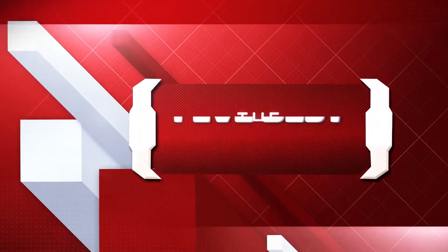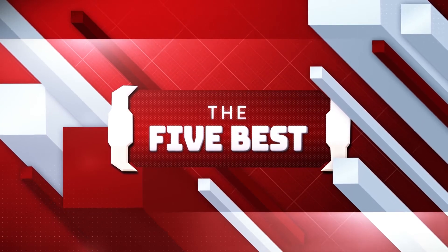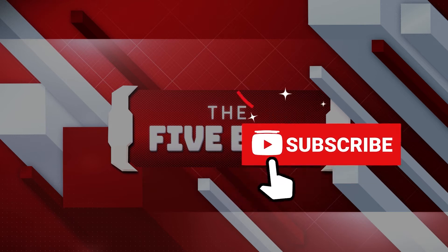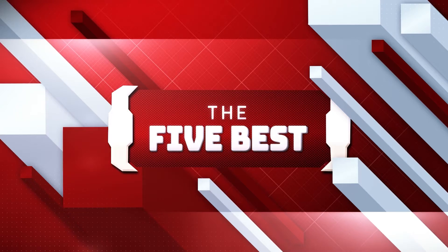If you are new to this channel, welcome to the 5 Best, where we explore the best technology gadgets on the market and help you make the right purchasing decision based on your specific requirements. The links to all the products mentioned in this video are available and will be shown in the description below. Make sure to click the subscribe button and hit the notification bell icon so you never miss a video.